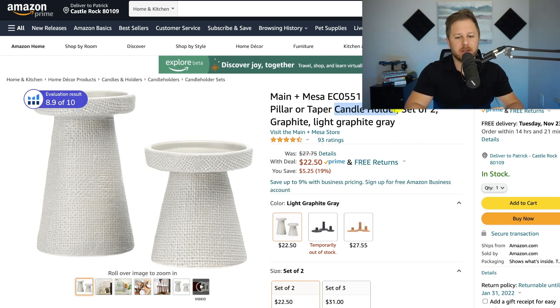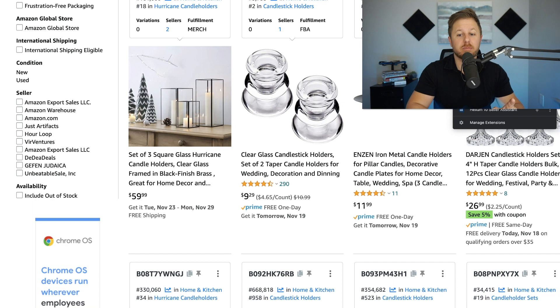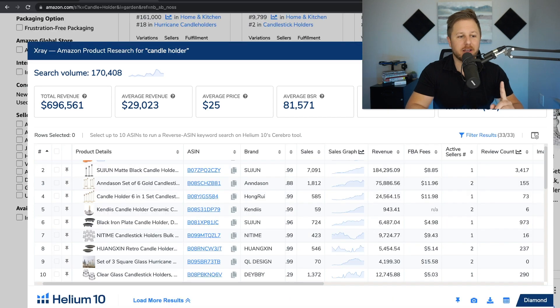I'm going to copy that main keyword — it is candle holder — and search. We can see right off the bat the top seller has 3,400 reviews. Let's check the overall market by running Helium 10 X-Ray to see all of the sellers' data. You see sellers on page one with high reviews — over 200, 900 reviews — and their revenue is very low. The main point is: don't just look at one product, look at the overall market. If one seller is doing well, that does not mean the whole market is good to launch in. The average reviews are a lot higher than 89.